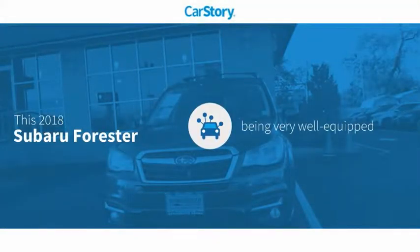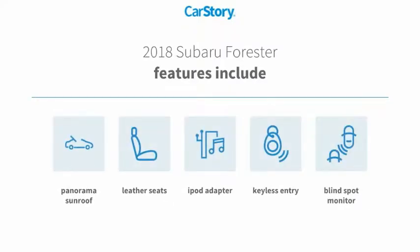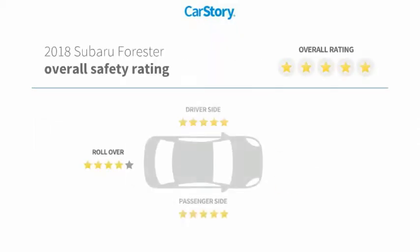Car story research indicates this vehicle as being well equipped with popular features. Features also include keyless entry, iPod adapter, leather seats, blind spot monitor, panorama sunroof, and has been listed as an IIHS top safety pick with these ratings.